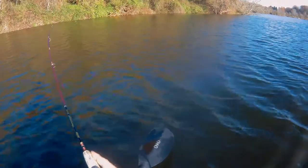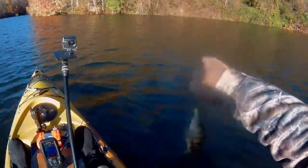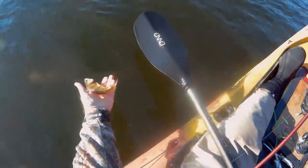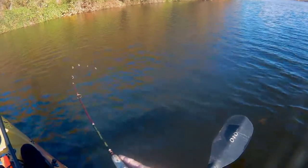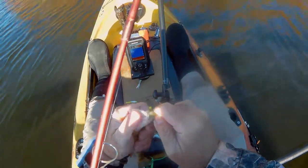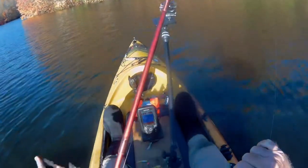There you go. Yellow perch on the drift. Yes, sir. Let's get another. Another yellow perch. I know you're little, but I'll take you. You're a little guy, but I'll take you. Better than nothing.